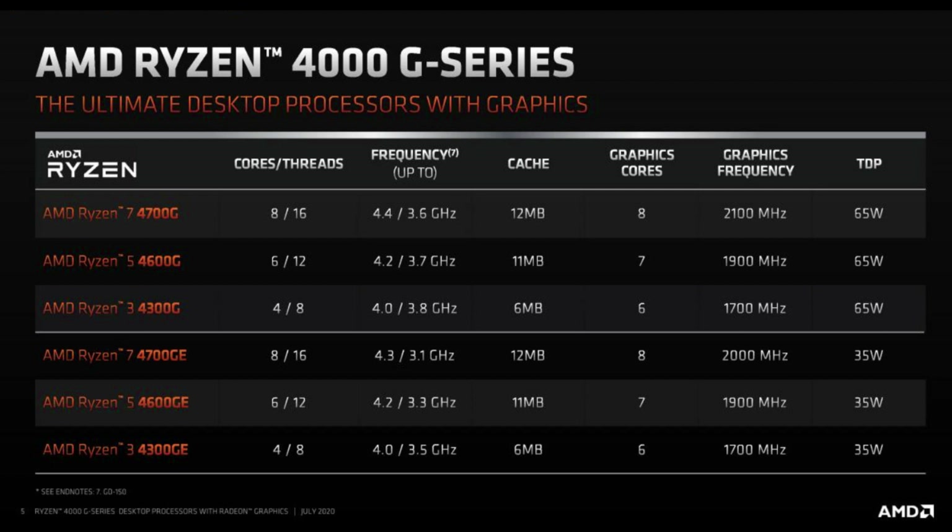Now let's take a look at the lineup. There are two models for each of the Ryzen 3, Ryzen 5, and Ryzen 7 APUs based on TDP. The 65W version is called the Ryzen 4000G series and the 35W version is called the Ryzen 4000GE series.